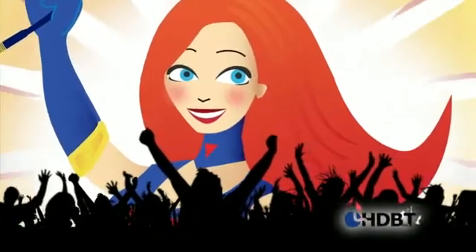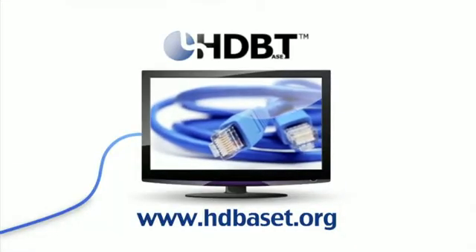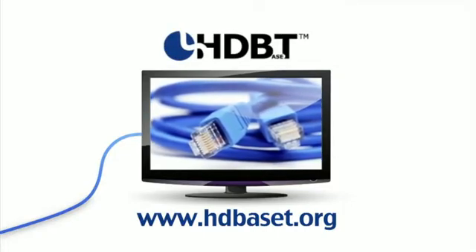Consumers and installers can now cheer because they have a new hero. This is the power of HDBaseT. It's just a click away.